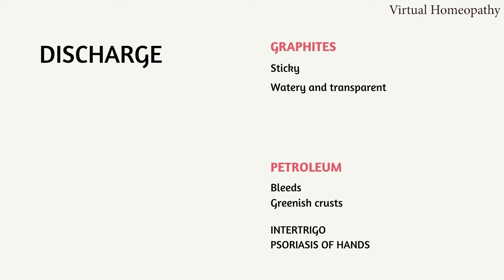The dry and hard skin of Petroleum doesn't ooze — it bleeds. Sometimes thick greenish crusts are formed on the skin. This is especially seen in intertrigo or psoriasis of the hands where Petroleum is indicated.